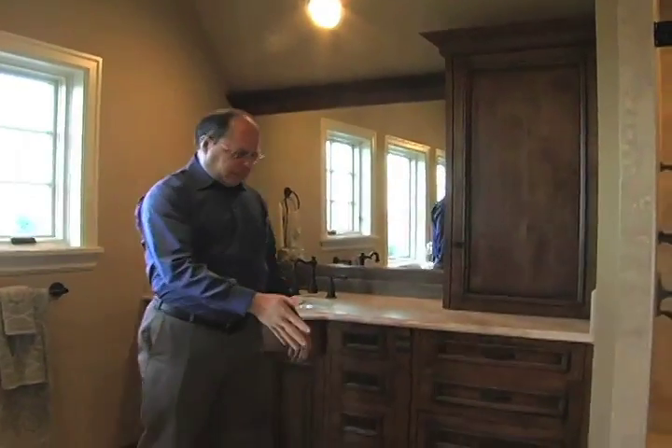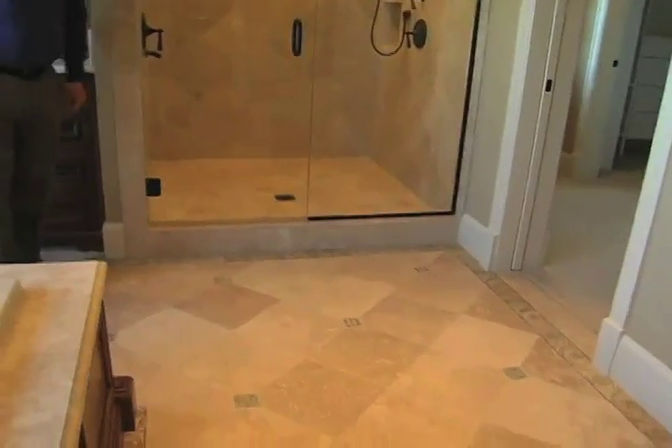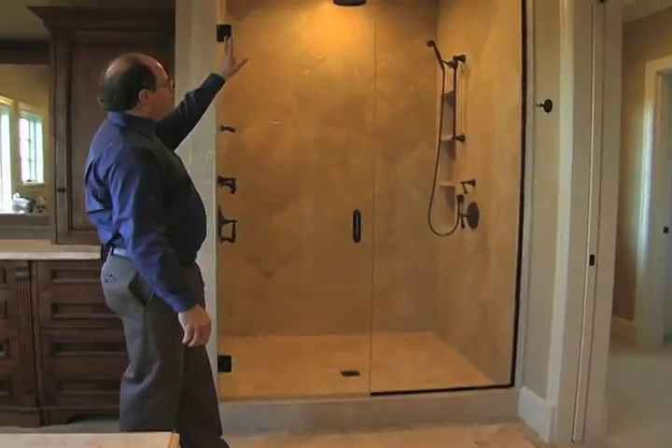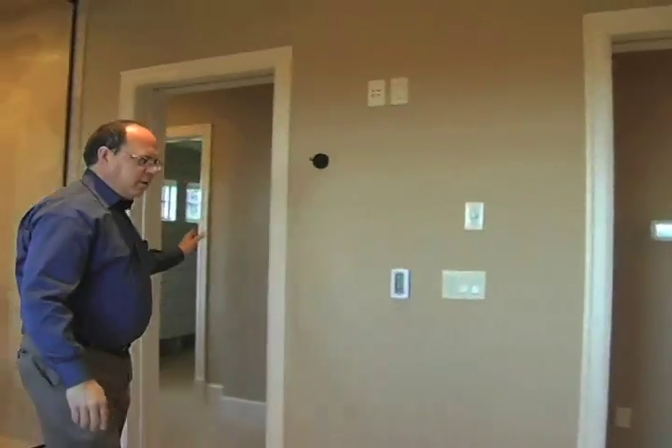On the floor, we have a lot of visual interest with limestone tile and fun insets to give it detail and richness. And of course there's a great shower — it has body sprays and many different ways to get wet, which is very much the trend these days.